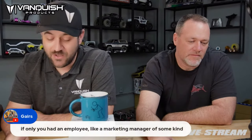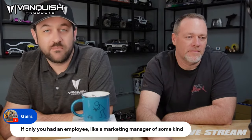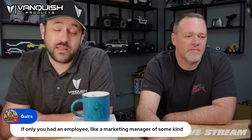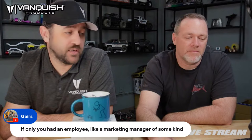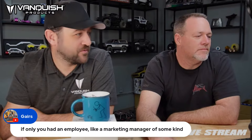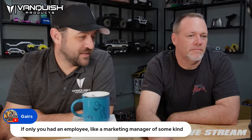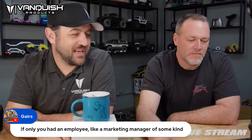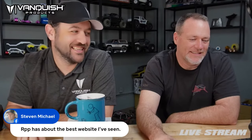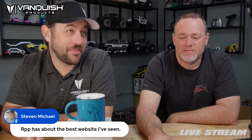It's close to 3:30 — if you're on the Facebook side we'll go over it, we'll do another 30 minutes on YouTube. You can find the Adventure Products YouTube channel, make sure you subscribe while you're over there. RPP has the best website? I'm guessing that's sarcastic. I think the last time they updated their website was 2013 or 2014.